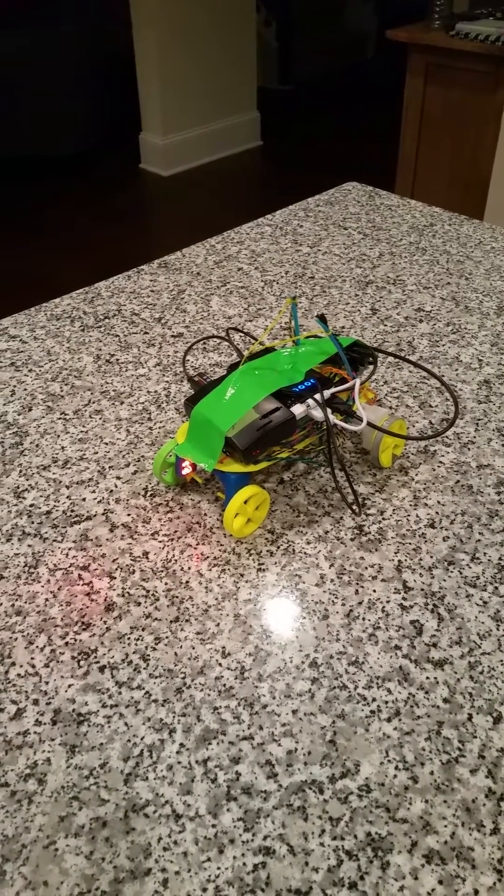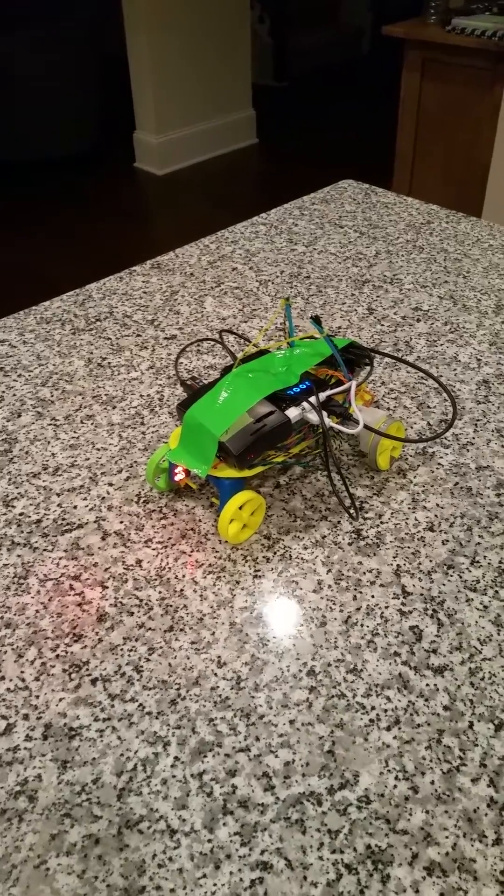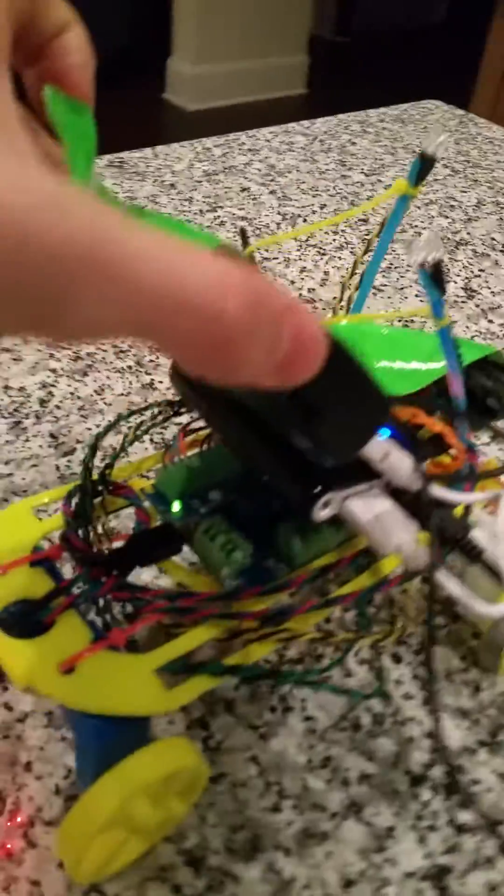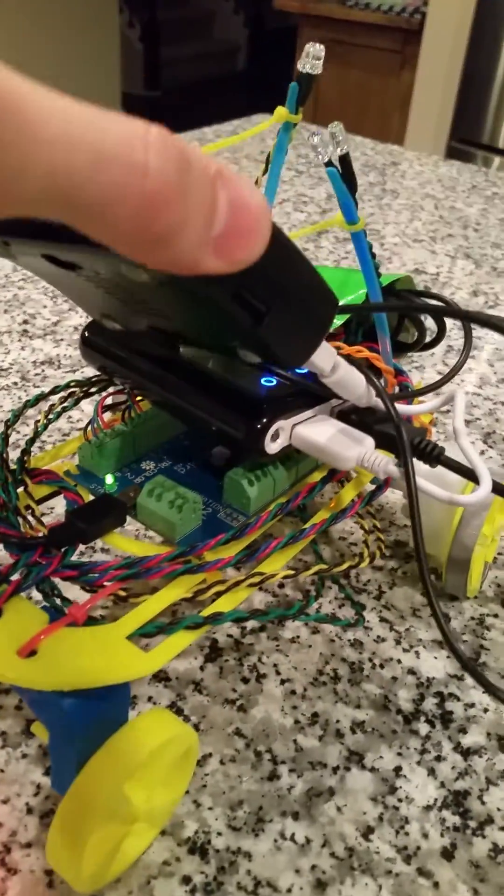This thing is known as a Hummingbird. The Hummingbird board is actually a little microcontroller board that's below on the bottom of my rover here.